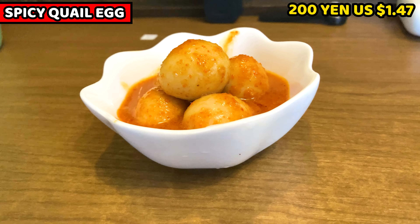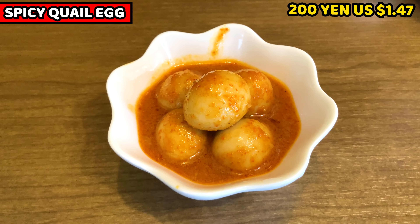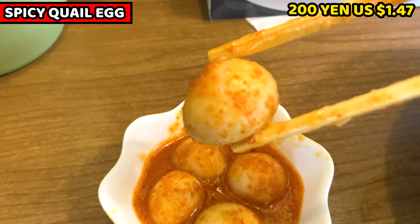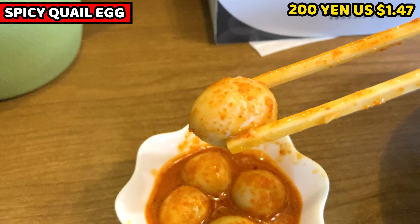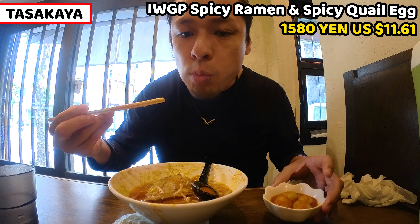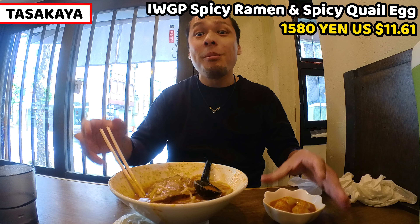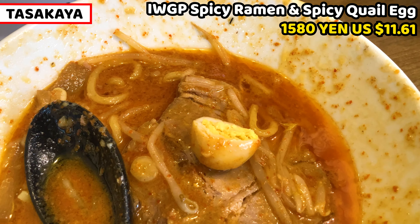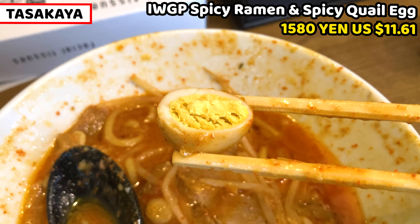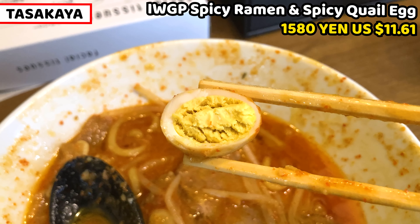I also ordered a popular menu item in this shop, which is spicy boiled egg. It costs 200 yen, about 1.47 US dollars. It looks really spicy with red chili sauce. Itadakimasu. It's good, but I don't think it's spicy at all. Unfortunately, the ramen is so spicy that I can't taste the egg well. The cool egg is well boiled and it's a good accent for ramen.